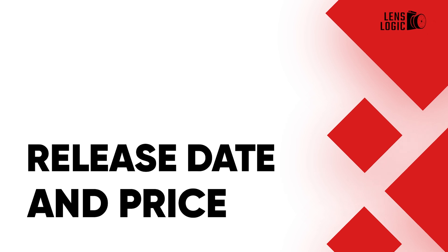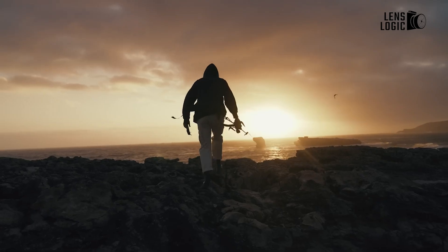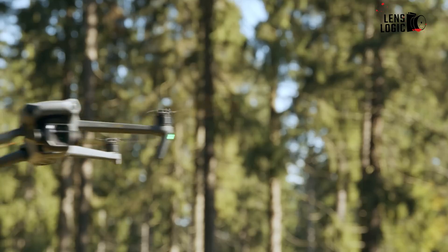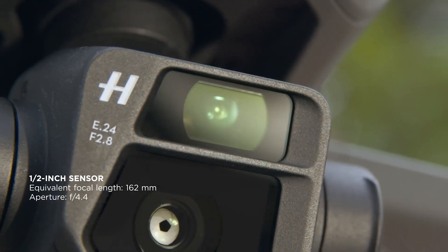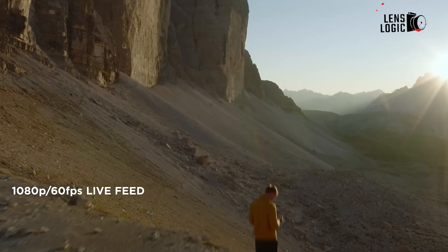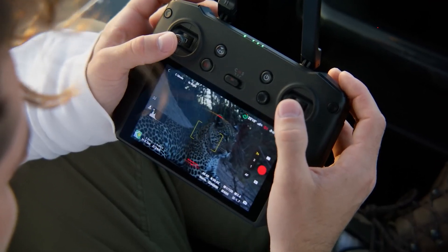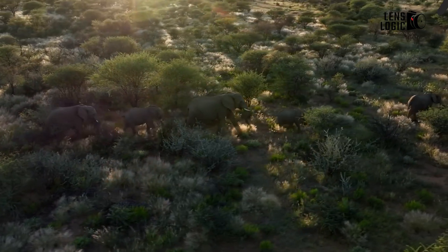The DJI Mavic 4's release date is speculated to be in fall this year, following DJI's typical product cycle. However, the recent launch of the Mavic 3 Pro might delay this timeline. Pricing is expected to be similar to or slightly higher than the Mavic 3's launch price of $2,199 for the standard bundle. The exact price will likely depend on new features and improvements.